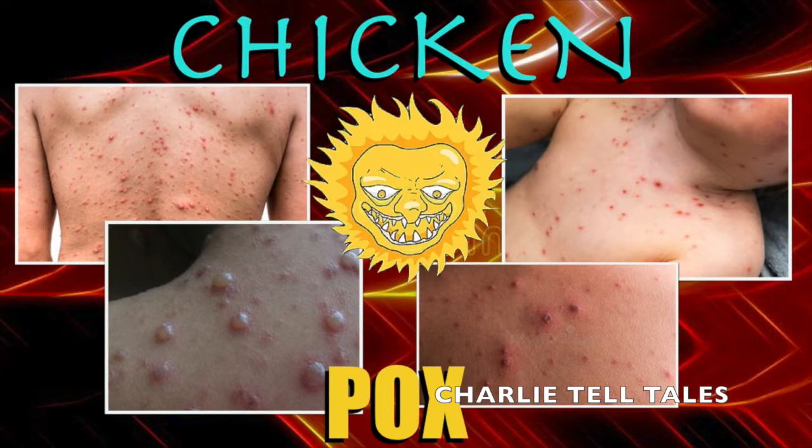The itchy blister rash caused by chickenpox infection appears 10 to 21 days after exposure to the virus, and usually lasts about 5 to 10 days. Scratching the blisters can tear your skin and leave scars. Scratching also can let germs in, and the blisters could get infected. Keep cool because heat and sweat will make you itch more.